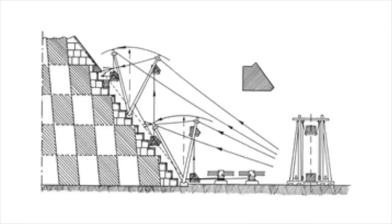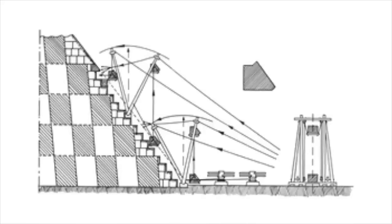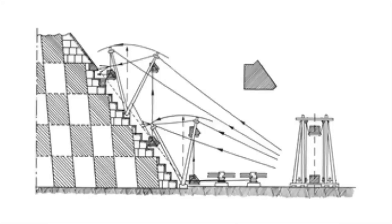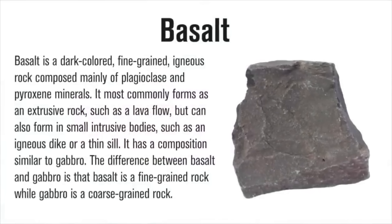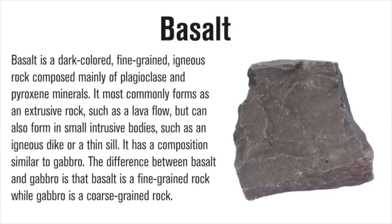Hassan believed these objects were part of some larger contraption — maybe the machines described by Herodotus — to move the limestone blocks into position. These pulleys, if that is what they are, were made of basalt. As described in Hassan's book, they were made from a very solid stone, and therefore these pulleys could withstand major stresses and strains.